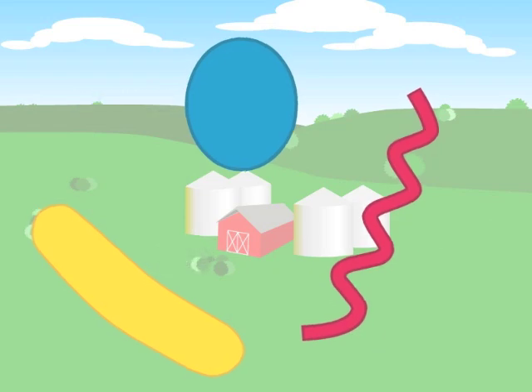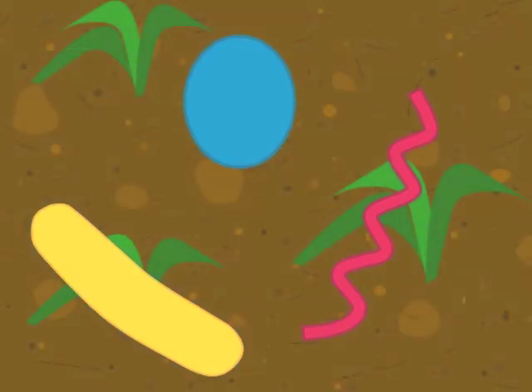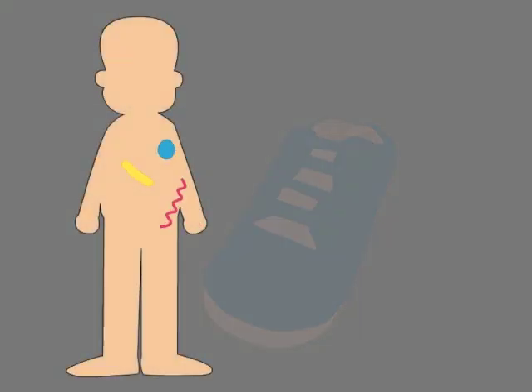Bacteria live everywhere: in the water, in the soil, in your shoes, and even inside you.